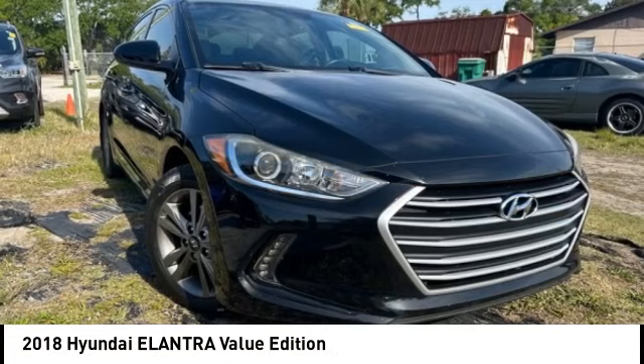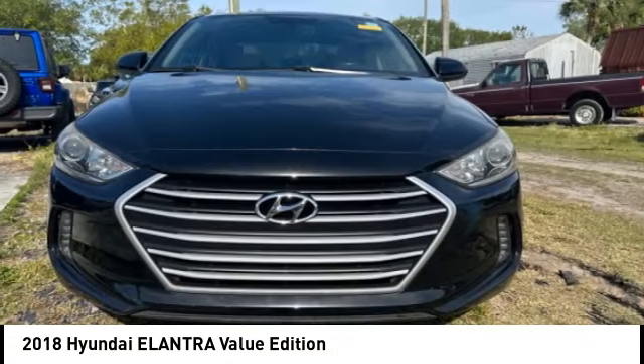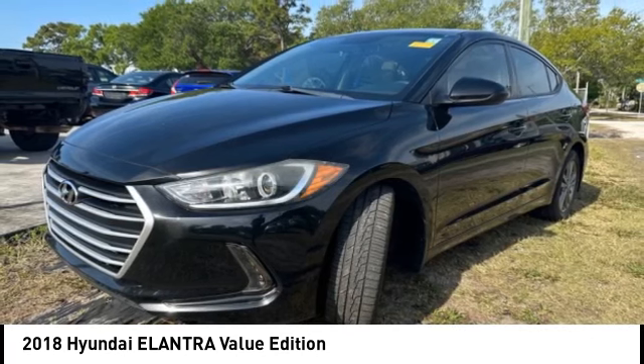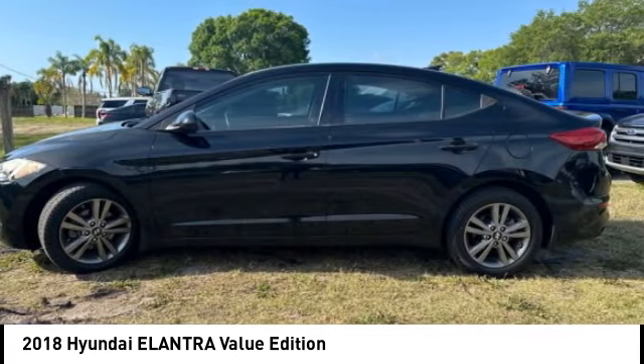Looking for the right vehicle? Check out the 2018 Elantra. The Elantra boasts the most interior room in its class and gets an exceptional 35 miles per gallon.